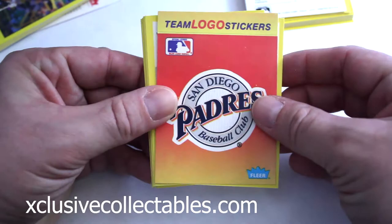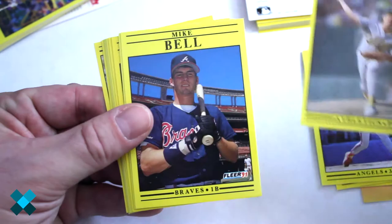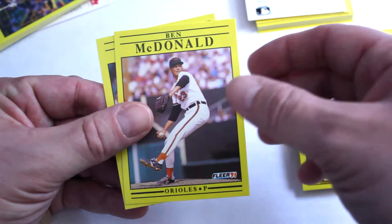All right, first section, last rack pack. Team logo Padres. Jerry Don Gleaton, Ron Karkovic, Rick Shue, Todd Burns, Mike Bell, Wally Whitehurst, Carlos Quintana, Mickey Tettleton, checklist — space filler — Marvell Wynn, Nelson Liriano, Jim Liritz, Ben McDonald, and Jerry Brown.